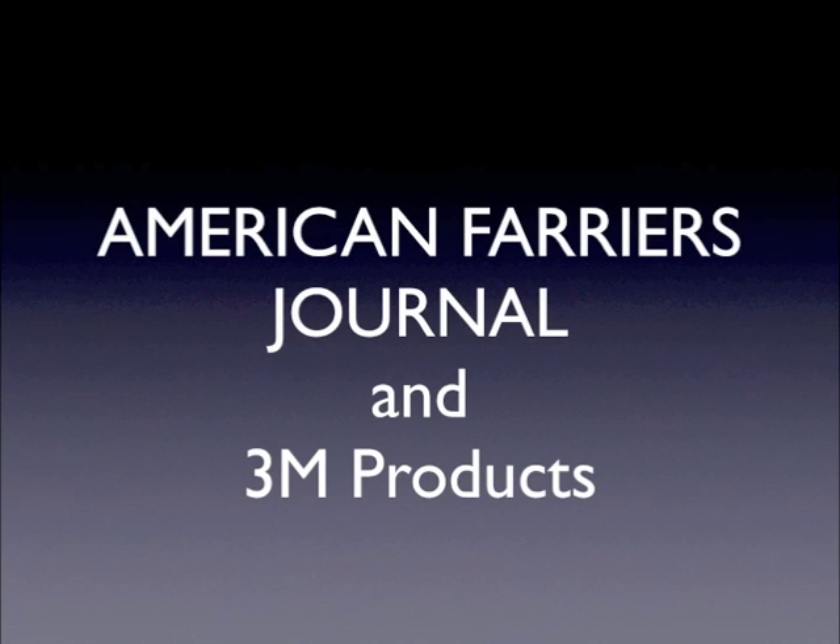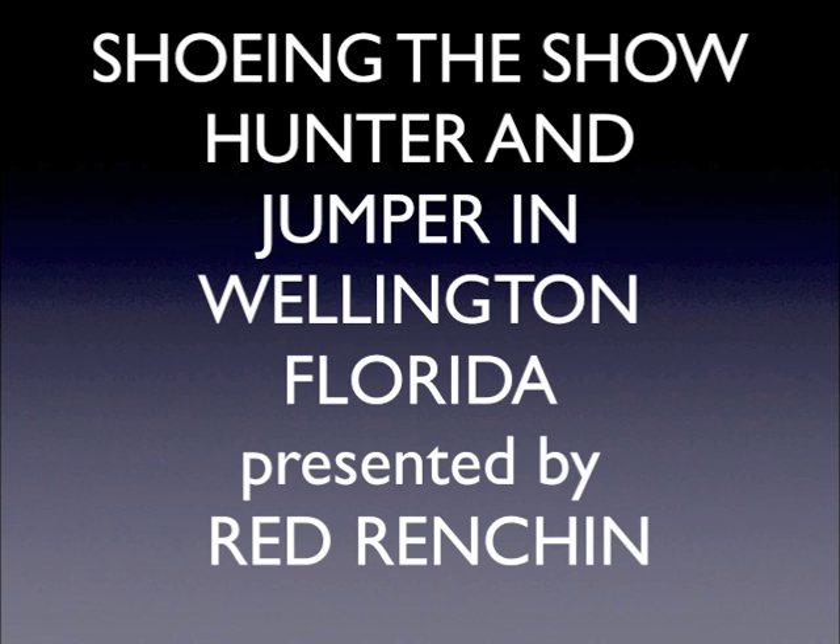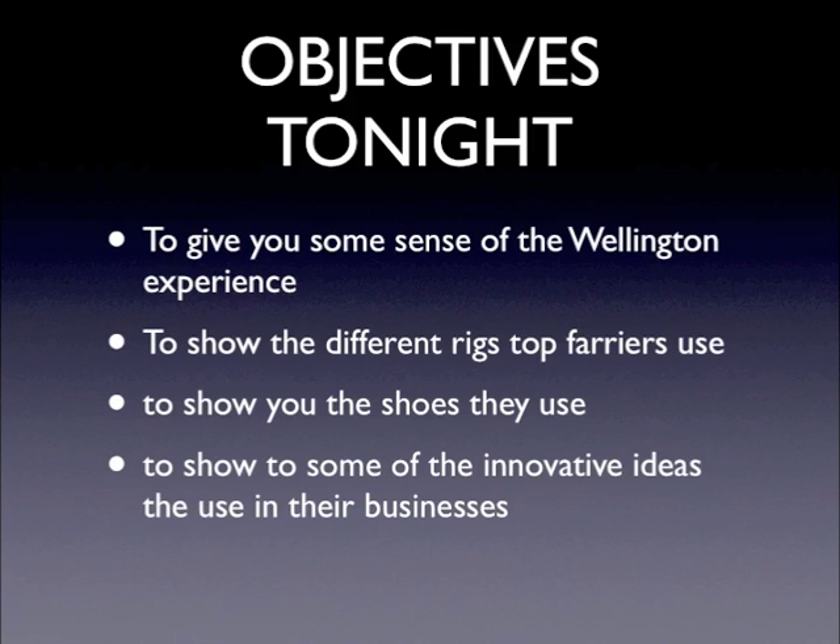Thank you, the American Farriers Journal and 3M Products for making this happen. The title of my presentation is Shoeing the Show Hunter and Jumper in Wellington, Florida. The objectives tonight are to give you some sense of the Wellington experience and show you some of the top rigs the farriers use, the shoes they use, and some of the innovative ideas of their businesses.